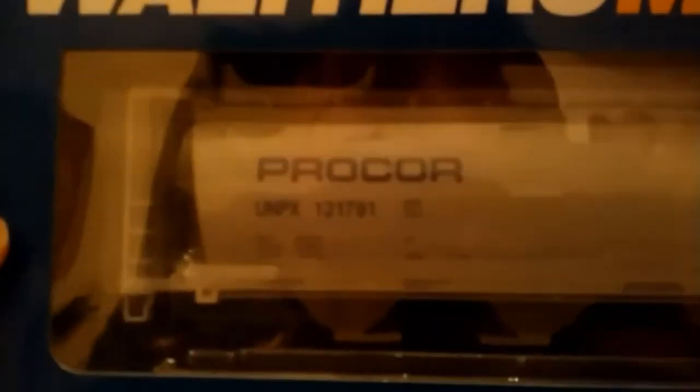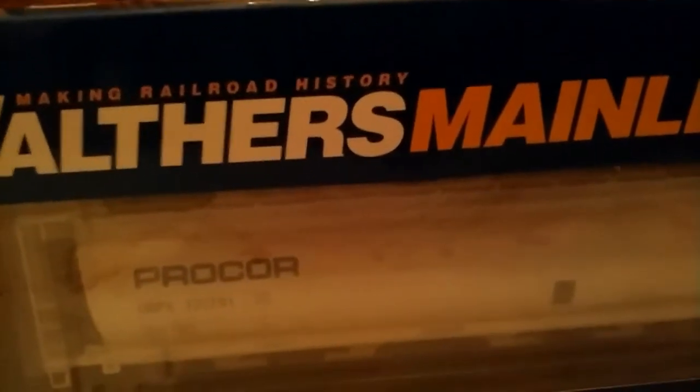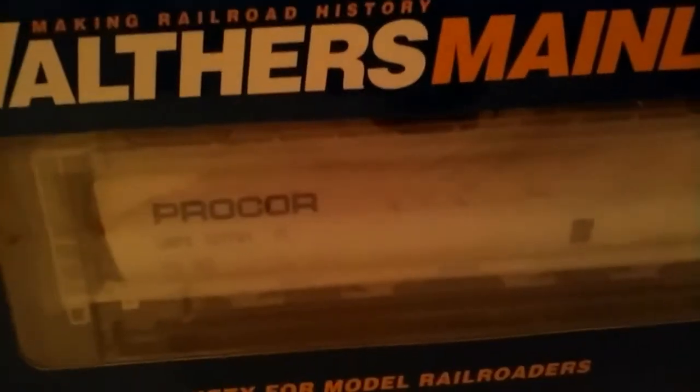Hey guys, today we're going to be looking at the Walthers Mainline 59' cylindrical hopper — the Procor UNPX number 129791 in its gray and blue scheme.